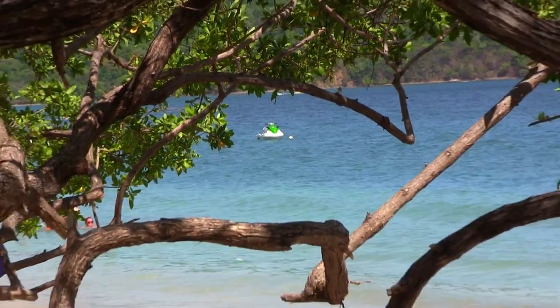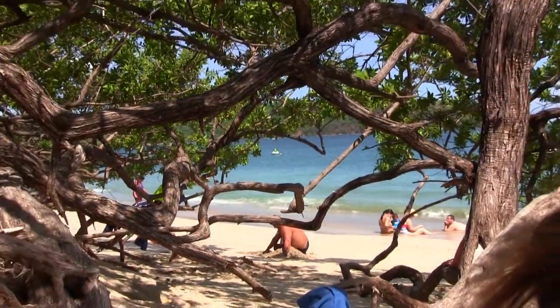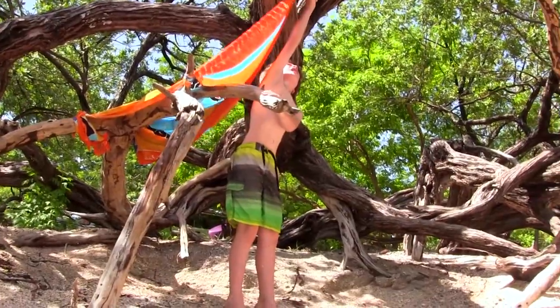Like most of the other beaches in Guanacaste, shade is found under the trees that ring the sand. We just found a great spot under a tree here at Playa Conchal, and we're looking forward to a great beach day here.